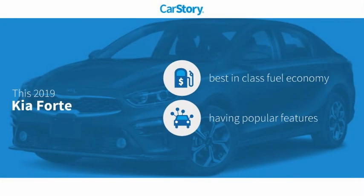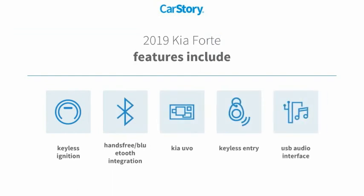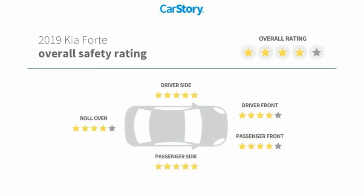CarStory research indicates this vehicle as having best-in-class fuel economy with popular features. Features also include keyless entry, keyless ignition, USB audio interface, hands-free Bluetooth integration, and it has been listed as an IIHS Top Safety Pick with these ratings.